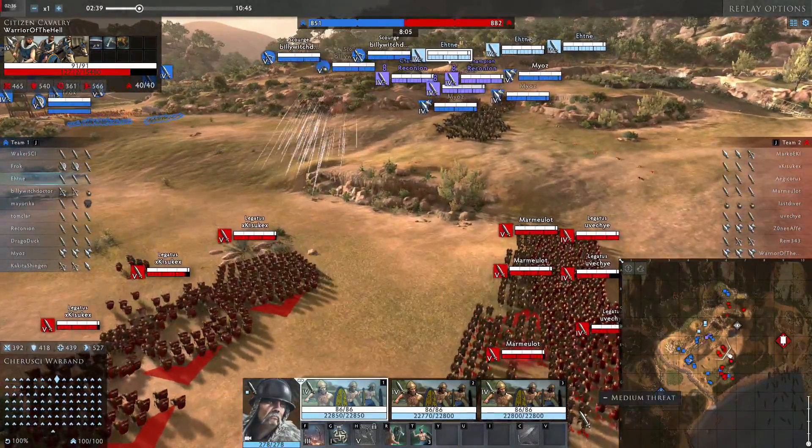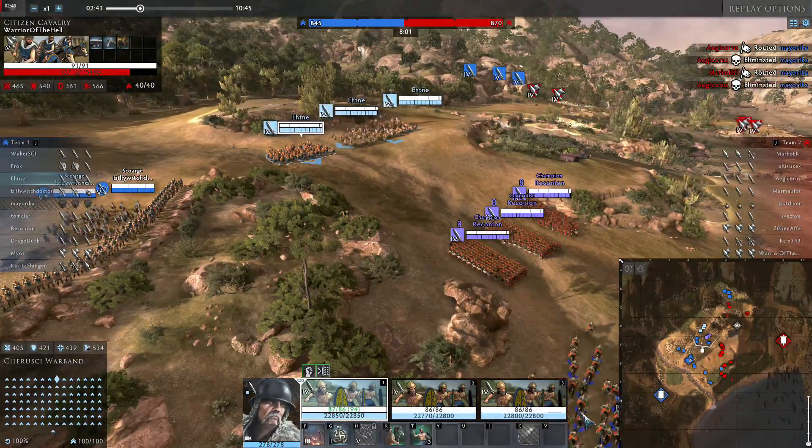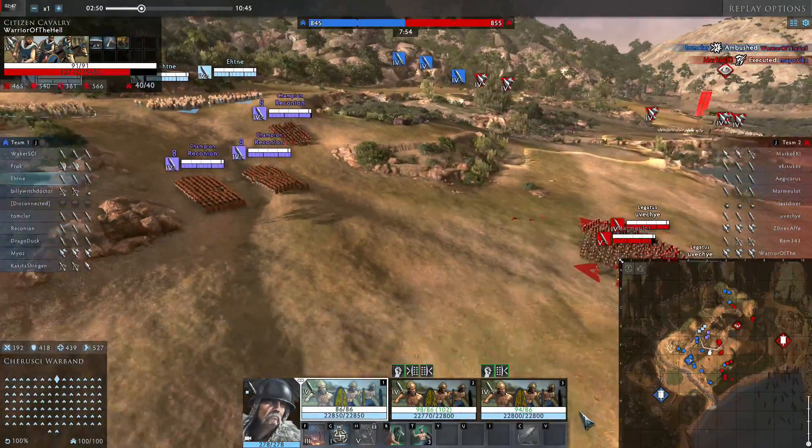Playing on the defensive, like holding the bottleneck area, isn't all just about the defense. You need to combine defense with offense, and when you're going offense, you need to do offense with defense.